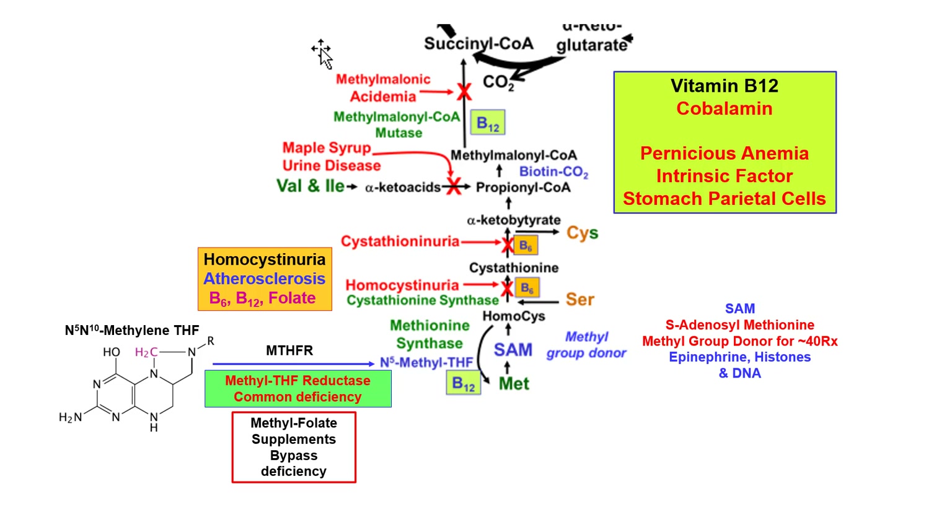It is better to supplement with methylfolate directly rather than plain folate, because if you cannot perform the MTHFR reduction, folate gets stuck in other forms and cannot be used. Methionine synthase requires B12 — one of the two B12-requiring steps shown here. The second B12-requiring step converts methylmalonyl-CoA to succinyl-CoA via methylmalonyl-CoA mutase.